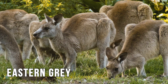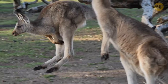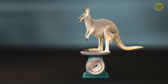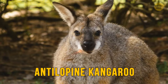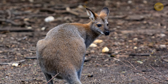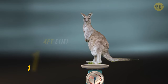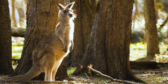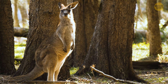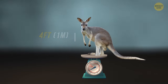The eastern grey is mainly typical of the eastern coasts — the second largest, with a height of five feet tall and a weight of up to 180 pounds. The antilopene kangaroo, the smallest of the four, is located in the far northern tropical regions, reaching up to four feet tall and weighing as much as 110 pounds. The western grey is found in the southwestern and southern areas, weighing up to 120 pounds while standing up to four feet tall.